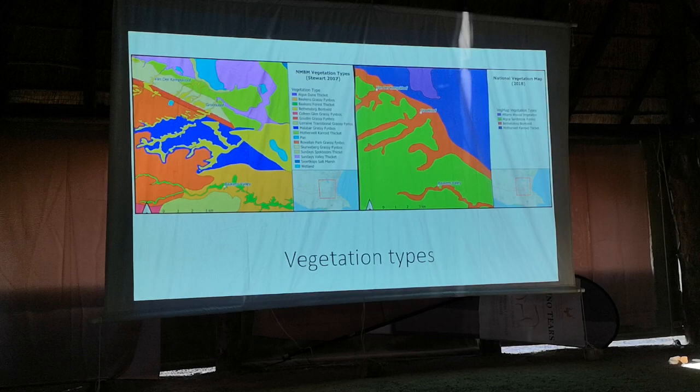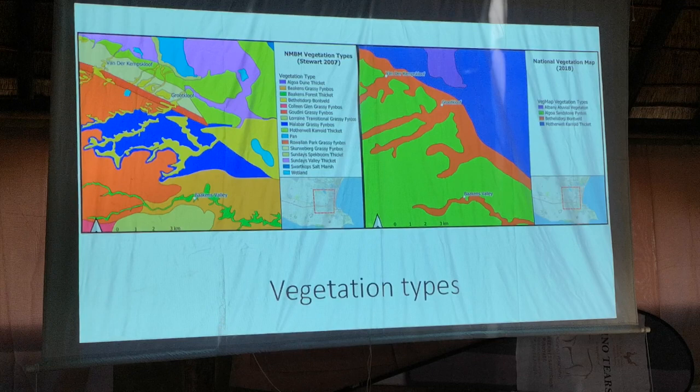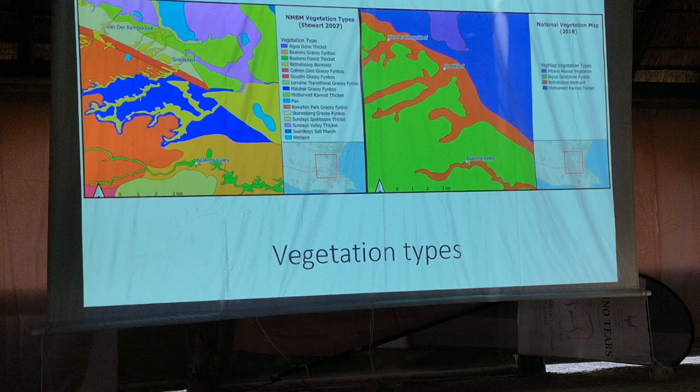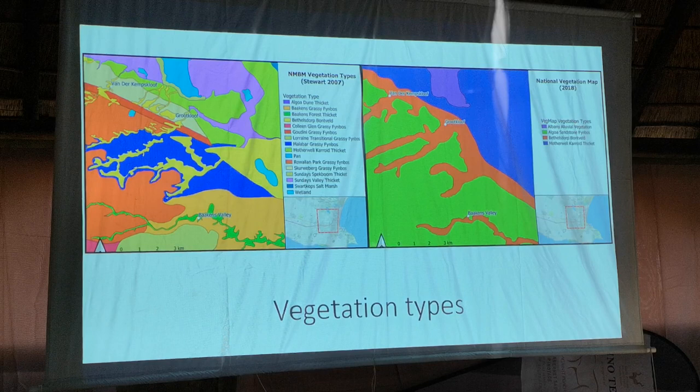The vegetation types found at these reserves, as per the NMBM vegetation map by Stuart 2007, places Fondekamp School and Grootkloof within the Bethelsdorp Pondveld and the Barkins Valley within the Barkins Forest Thicket. The National Vegetation Map also places Grootkloof in the Bethelsdorp Pondveld and the Barkins Valley within the Algoa Sandstone Fynbos.